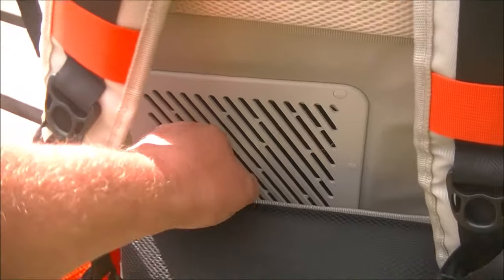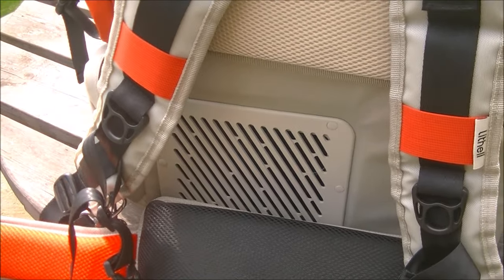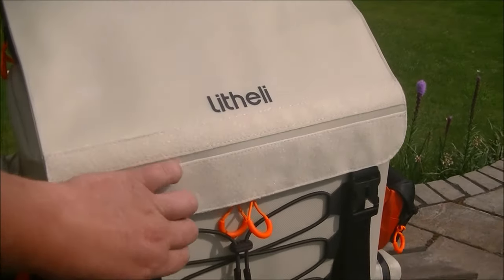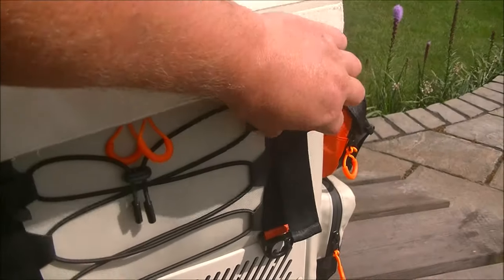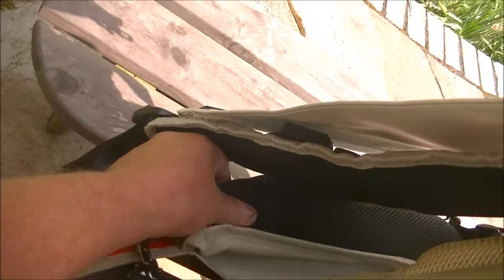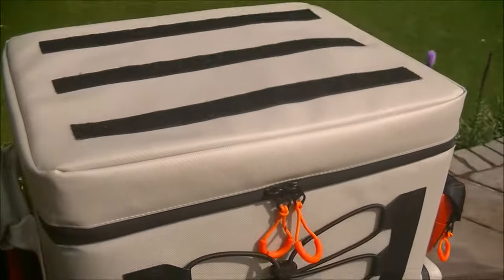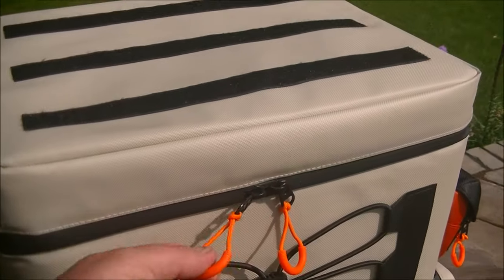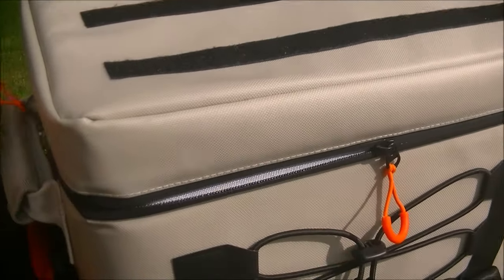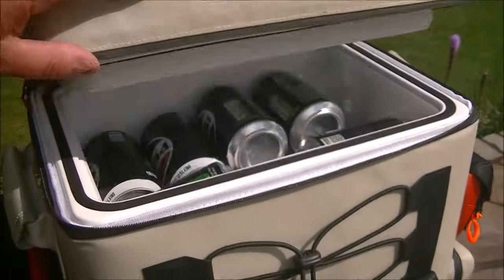The last thing you want is to block the airflow and stop it taking air in to cool, or stop it expelling air out. On the top we've got a waterproof cover that just clips off and folds back. It holds the base strap if you want to take that off, and it just velcros on top. You've got a self-sealing zip around the top that gives you access to your fridge.